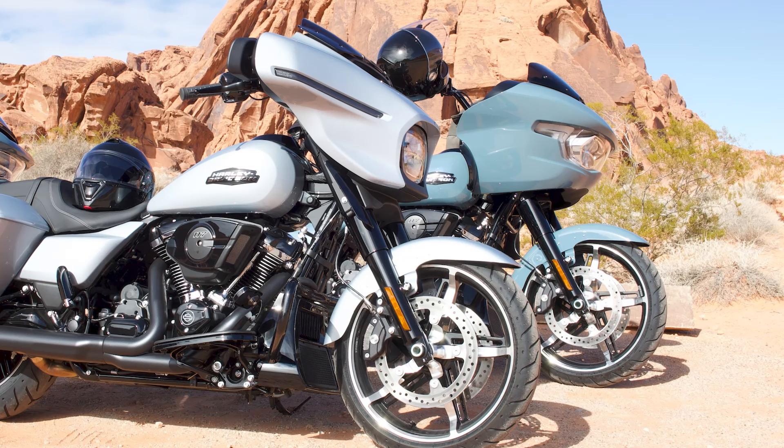It used to be you had a Road Glide, Road Glide Special, Street Glide, Street Glide Special. Now it's just the Road Glide and the Street Glide. They both come with the same motor — no more 107, 114, or ST. It's just the 117. Road or Street Glide, black finish or pick your paint, and that's it.